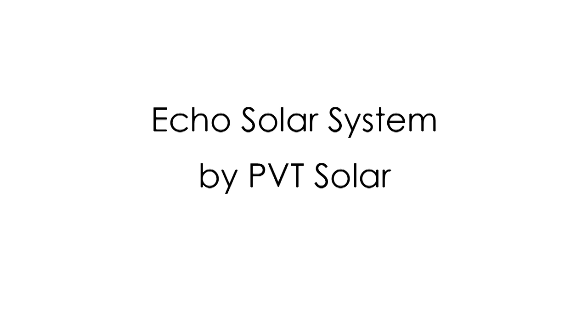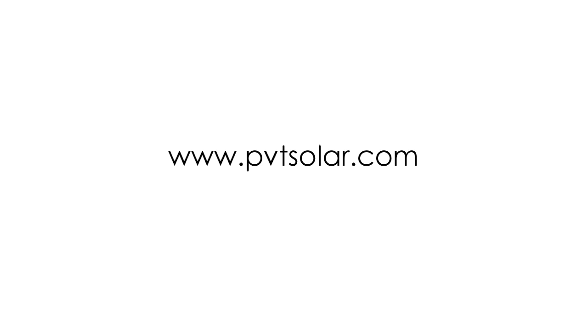Hi, I'm Bill Lers of AvidBuilder.com. I'm here at the International Builder Show in Orlando with Gordon Handelsman, who's the co-founder of the ECHO Solar System. Gordon, tell us a little bit more about ECHO.